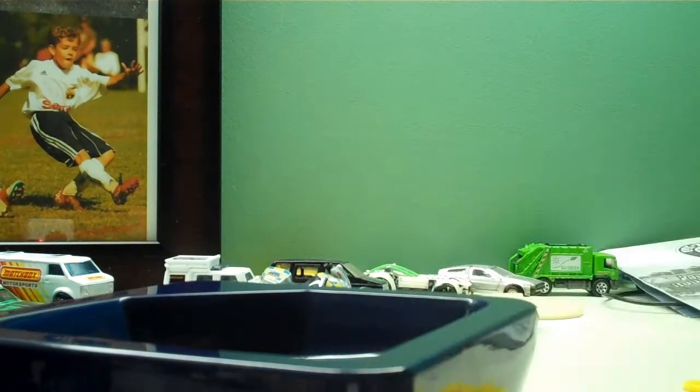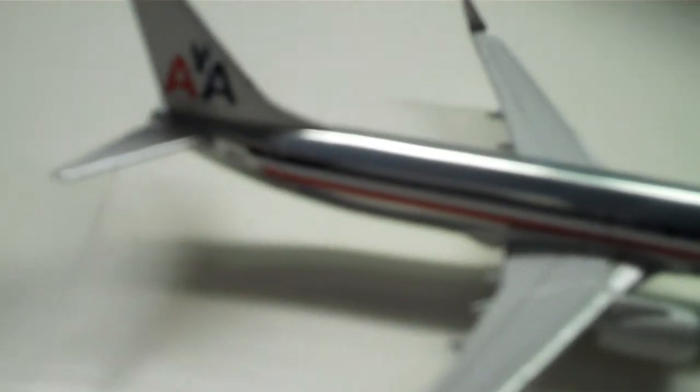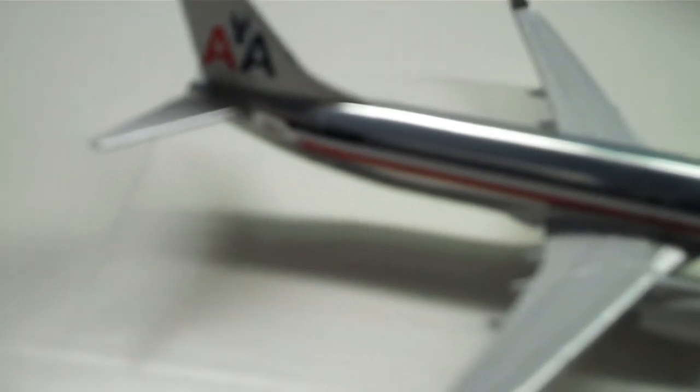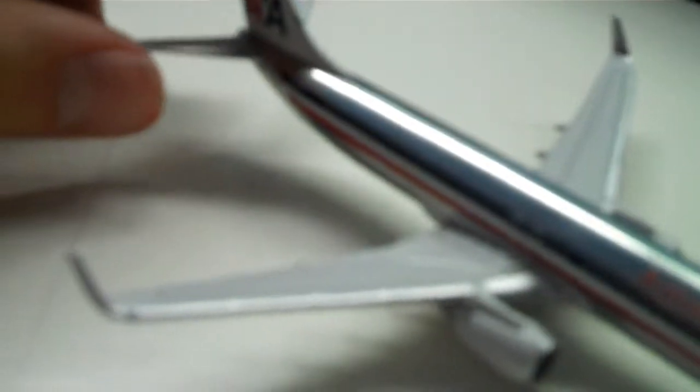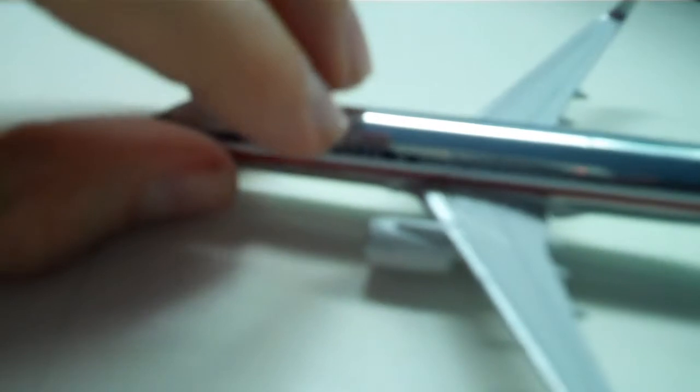Sorry for the delay. There's the model. Very nice. Awesome. My favorites. Registration is N962AN. I really, really like this model. It's awesome. There it is.